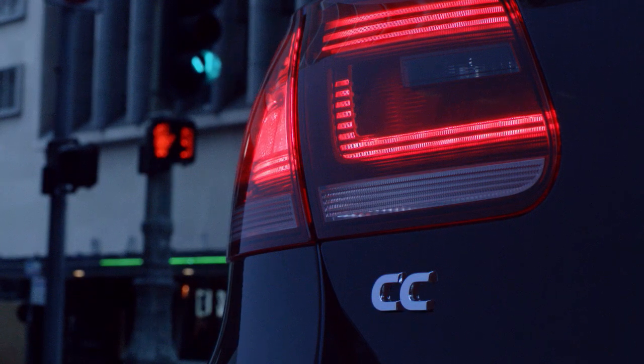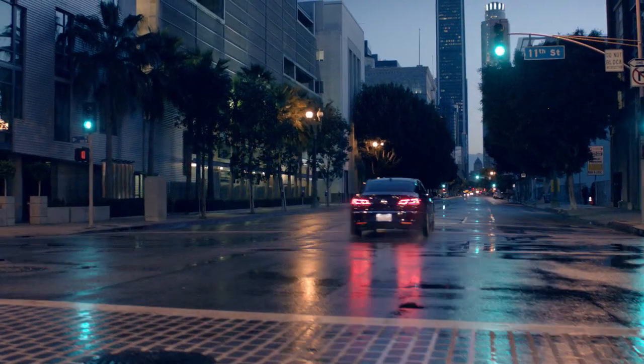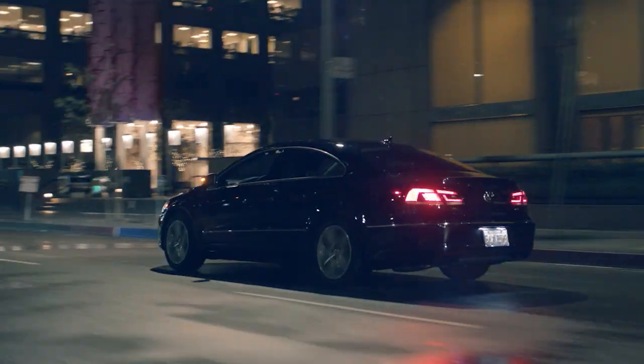The IIHS gives the CC a handful of good scores in its tests, but a marginal rating in the new small overlap test. The NHTSA hasn't tested the CC.